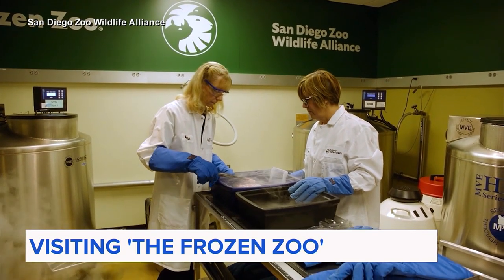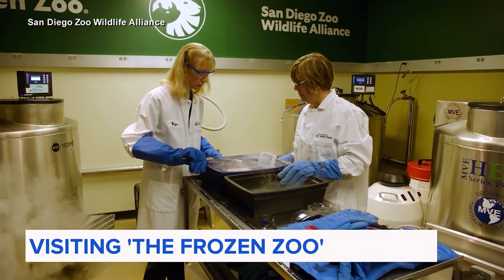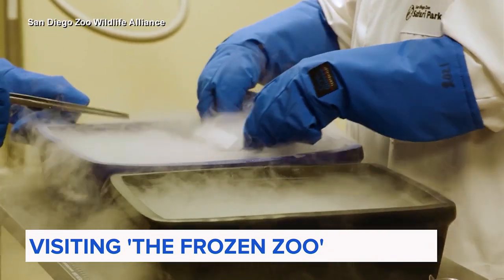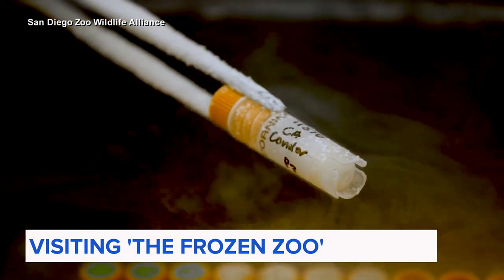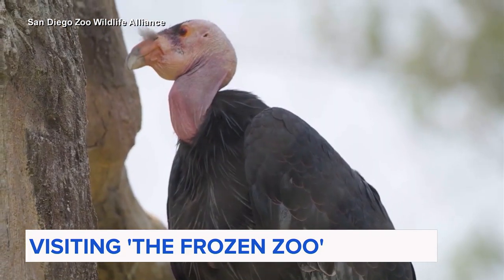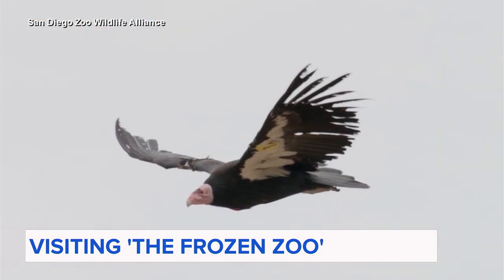By keeping the cells of more than 11,000 individual animals alive, the Frozen Zoo has been able to contribute to saving critically endangered animals over the years. In the 1980s, their samples helped take the population of the California condor from around 25 to now more than 500.